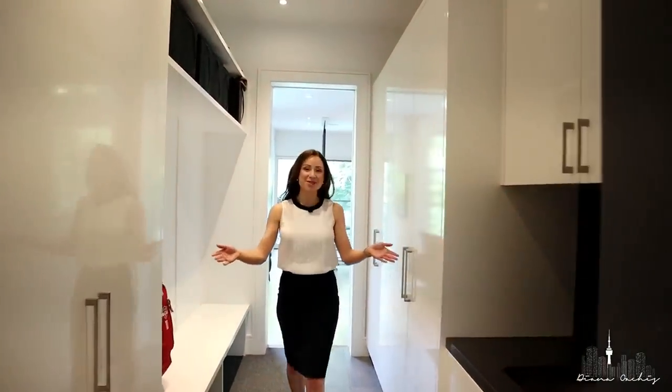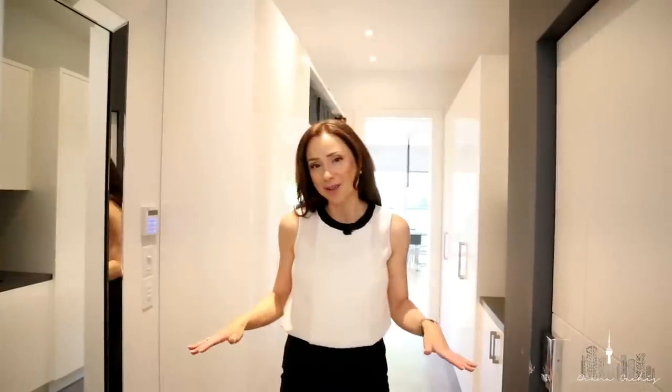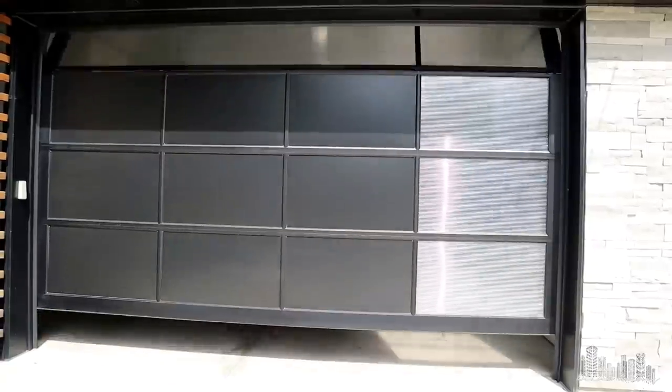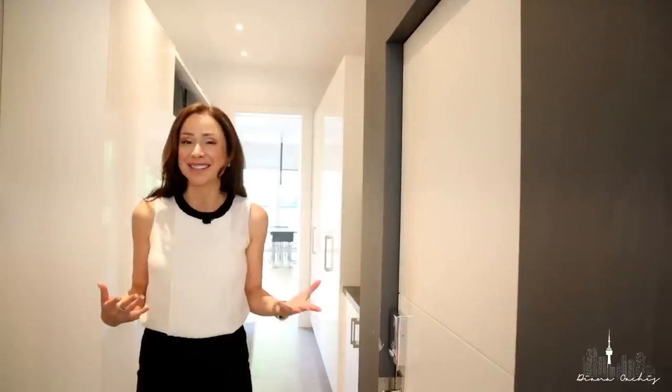Ample custom cabinetry, a sink, a mirror for extra convenience, and a built-in ribbed entry carpet that can take on all the snow, salt and dirt during the winter months. Through the door, you have a spacious two-car garage with a 14-foot ceiling, which allows for you to put a car lift for extra storage.